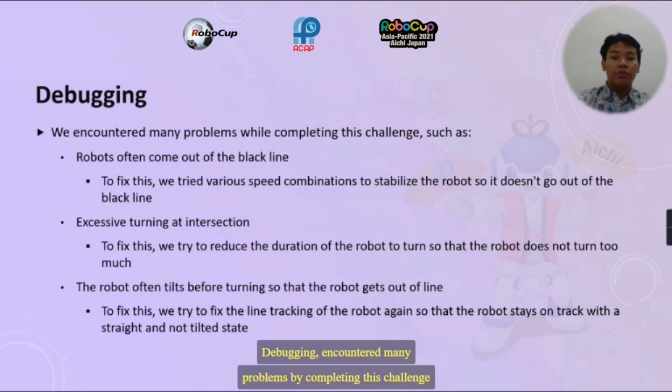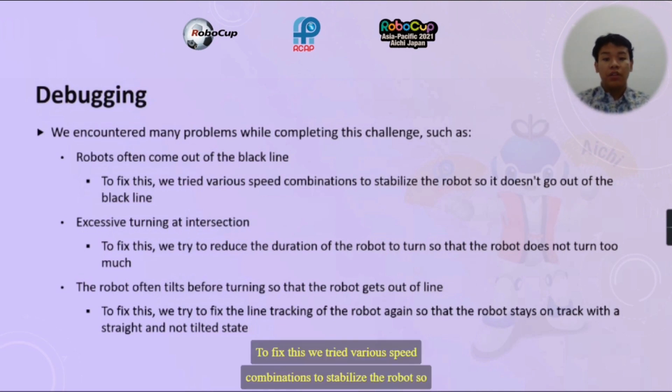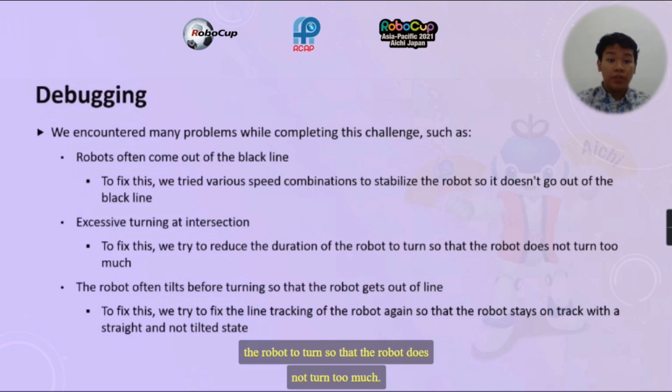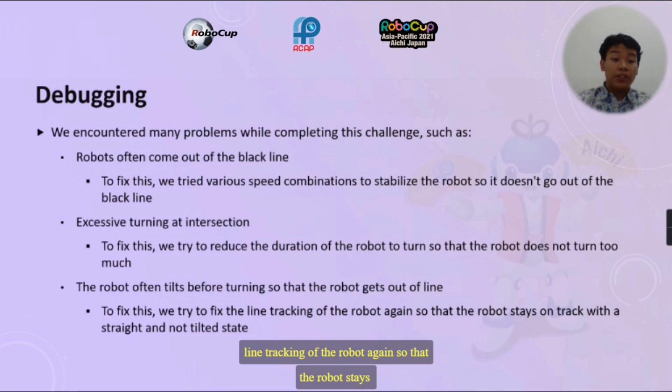Debugging: we encountered many problems while completing this challenge, such as robots often coming out of the black line. To fix this, we tried various speed combinations to stabilize the robot so it doesn't go out of the black line. Then there was excessive turning at intersections — to fix this, we reduced the duration of the robot's turn so that it does not turn too much. Finally, the robot often tilted before turning, causing it to go out of line. To fix this, we recalibrated the line tracking so the robot stays on track in a straight and not tilted state.